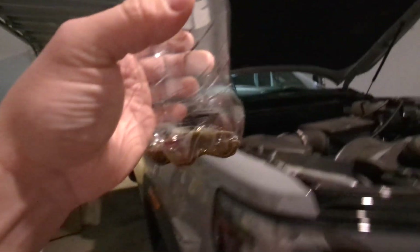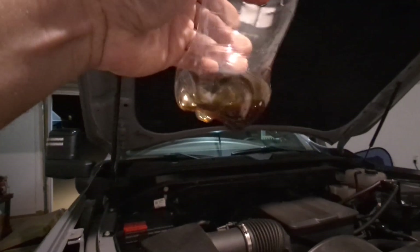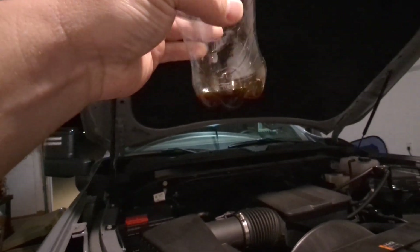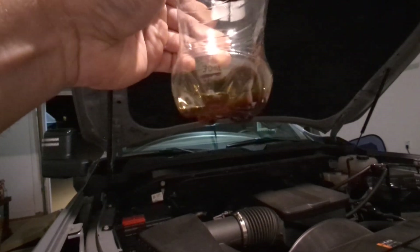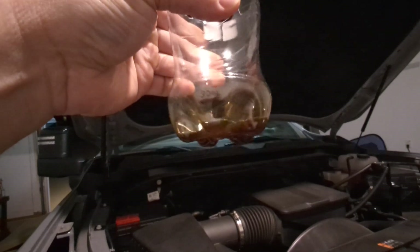So your intake valves on this engine are not getting washed by gasoline, because it's not a port injection engine.